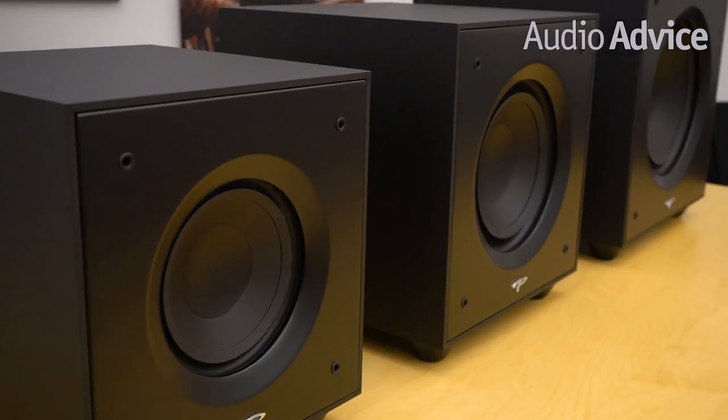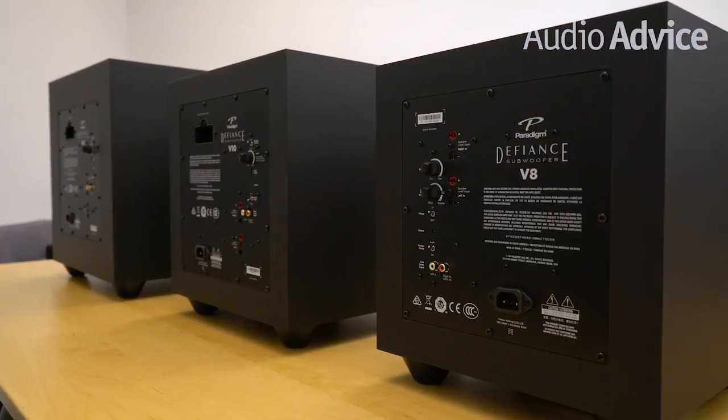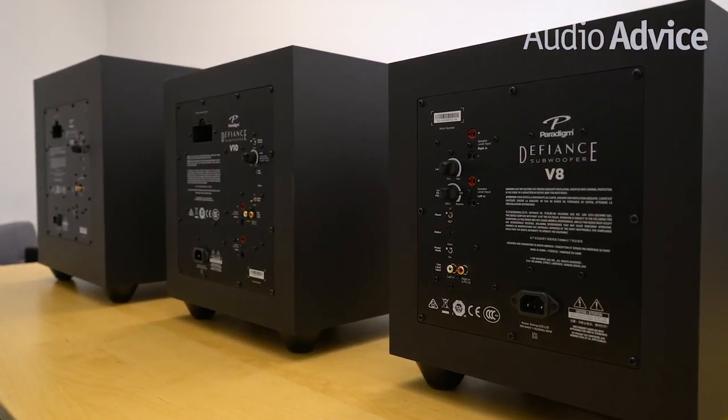At Audio Advice, we firmly believe that two subs are better than one. With these Defiance subs being so affordable and feature-packed, they make building a great home theater much more affordable. We will say that in a very large room you could run out of amp power, and in that case the Defiance X series with its much more powerful amps might be a better choice, but they do cost more. The Defiance V series is another example of how Paradigm always seems to deliver amazing performance for budget prices. The V8 is a great first subwoofer, especially for a small powered speaker system, while the V10 and V12 are great choices for your home theater — and they are such a good value, why not get two?